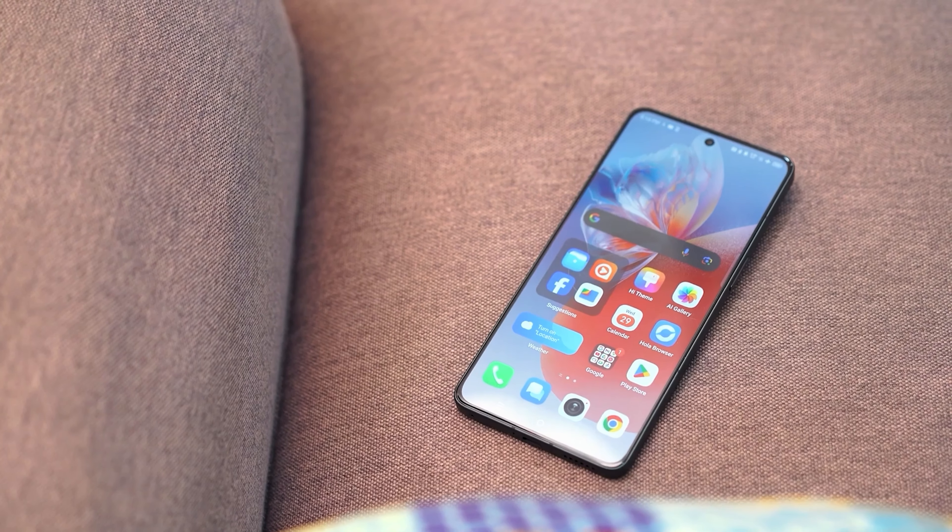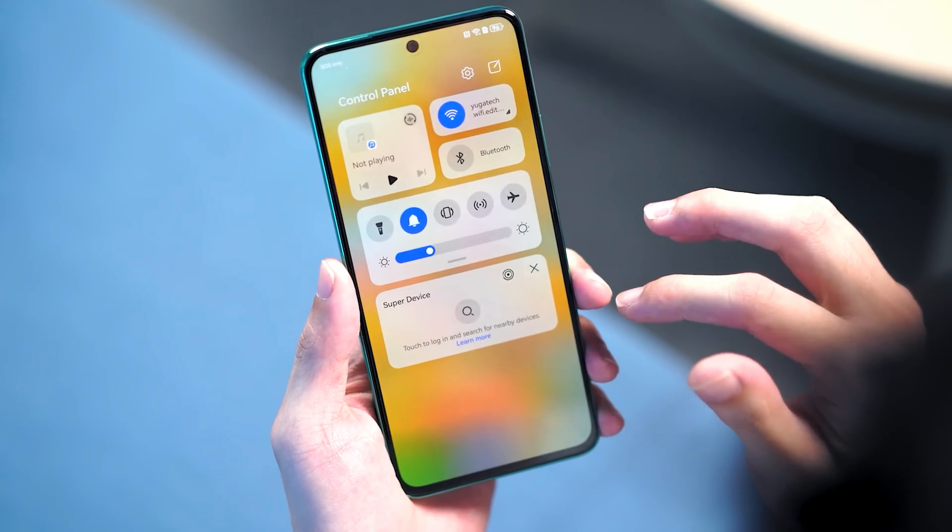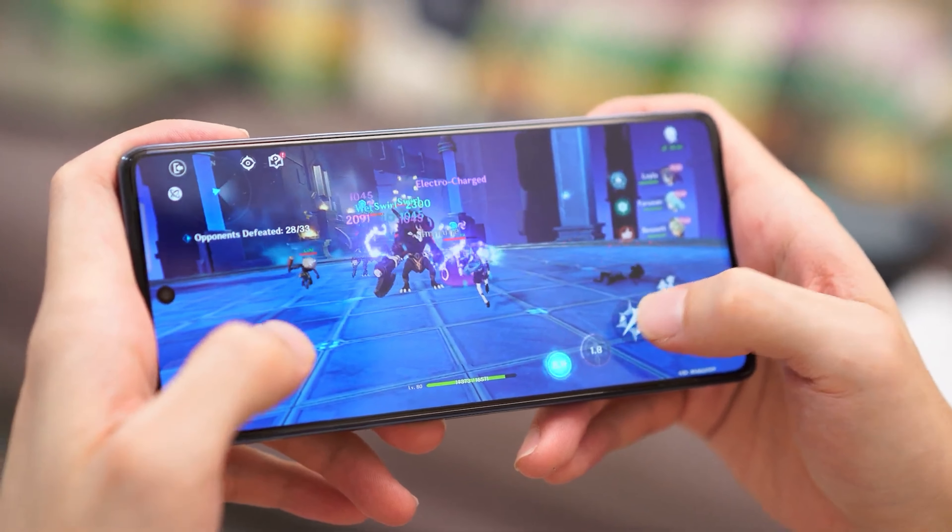Whether you're looking for a nice design, good performance, great display, or simply the best in battery, we've got it all here. Just a little note: all included here are phones released in the second quarter of 2024 and have a suggested retail price of just under 15,000 pesos. And if you're ready, let's dive right in to find you a deal.